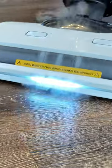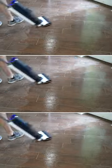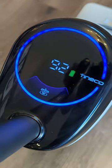Meet the Tyneco Floor One S5 and Tyneco S7 Steam. Both models share features such as cordless operation, wet-dry cleaning capabilities, and digital displays.